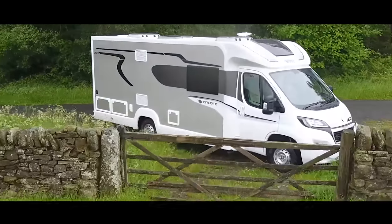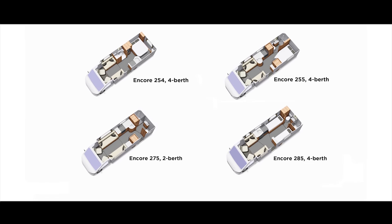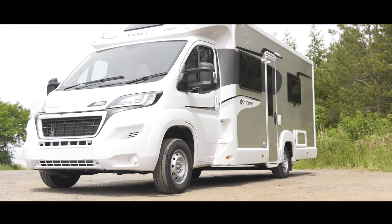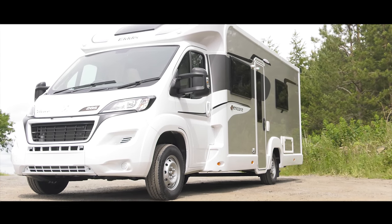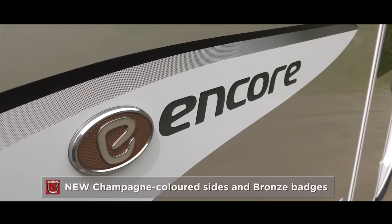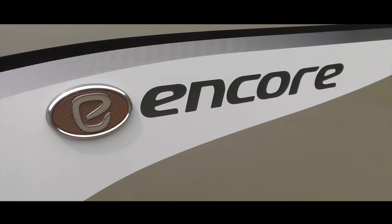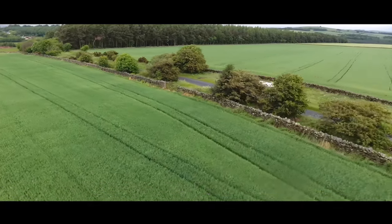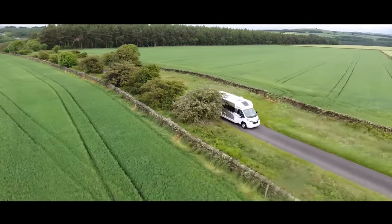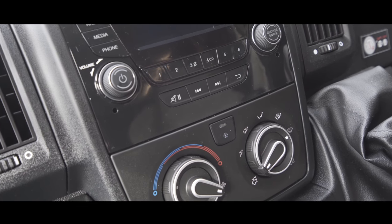It's a winning formula and for 2018 Elddis continues with the four most popular layouts. New for 2018 are the head-turning champagne-coloured sides of the Encore in strong light aluminium. Glistening in the sunshine, this really elevates the already attractive Encore to another level. The sporty styling and sleek profile hint at the luxurious interior, and once inside, the generous equipment levels and attention to detail will surprise you further.